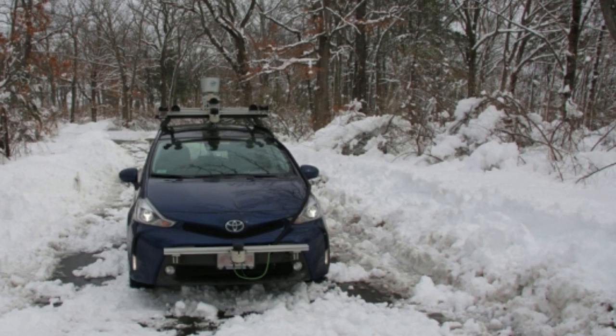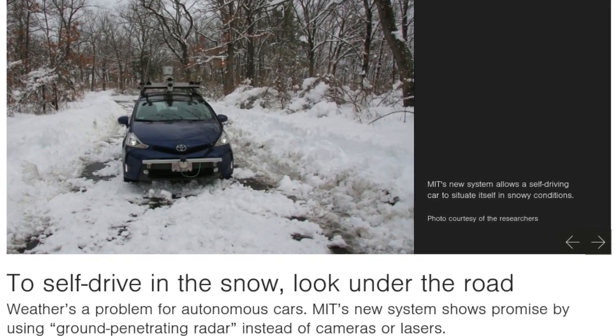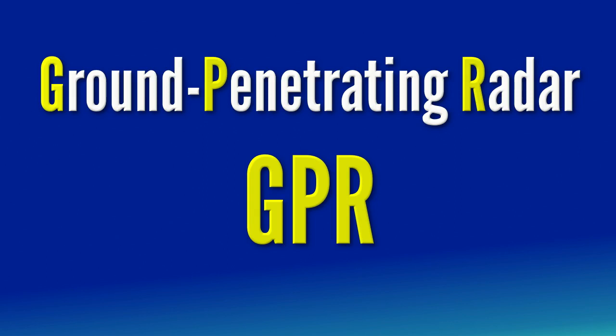MIT researchers have recently been wondering whether an entirely different approach might work. Specifically, what if we instead looked under the road? A team from MIT's Computer Science and Artificial Intelligence Laboratory, CSAIL, has developed a new system that uses an existing technology called Ground Penetrating Radar to send electromagnetic pulses underground that measure the area's specific combination of soil, rocks, and roots.